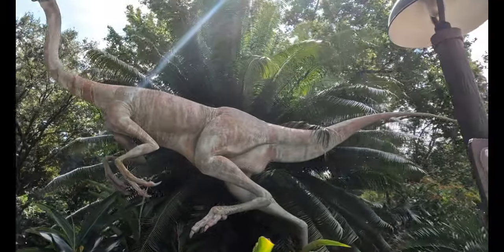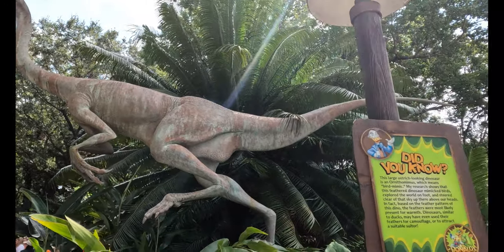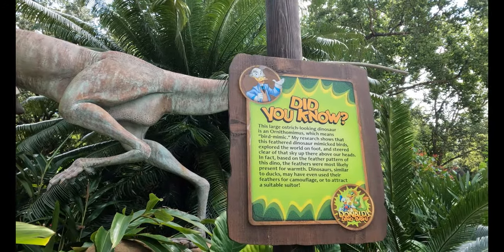However, while you are walking through the area, there is a reference to a very often overlooked Disney character that most people just kind of forget about, unless you're a huge fan of the show DuckTales.